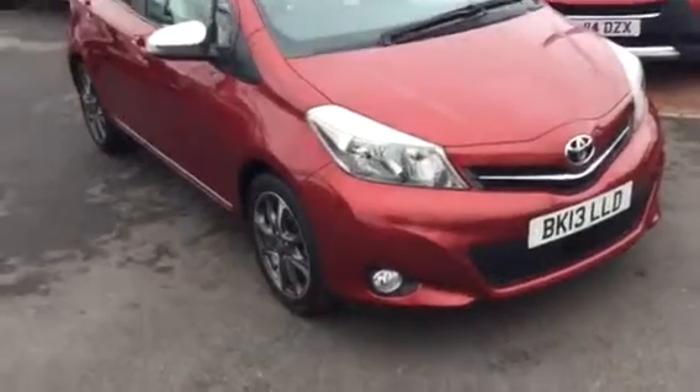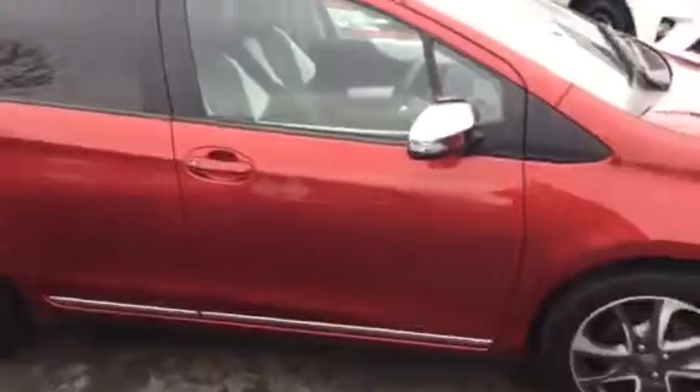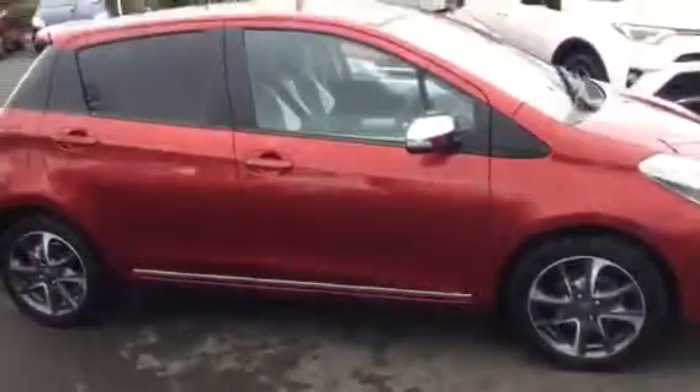It's on a 13 plate, so it comes with — being a special edition — the chrome wing mirrors, the chrome strip down the side, and the chrome strip at the back, alloy wheels in metallic red.